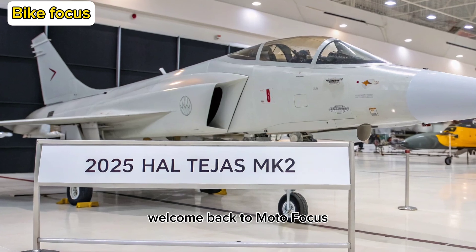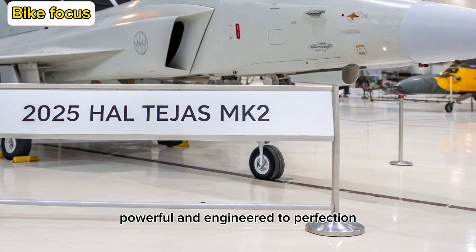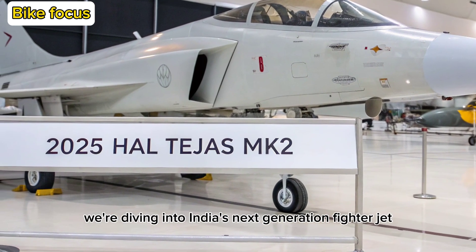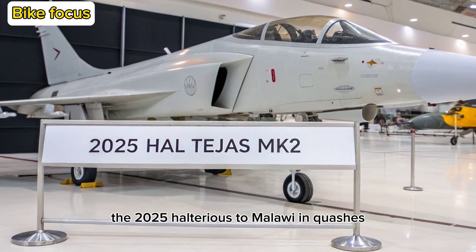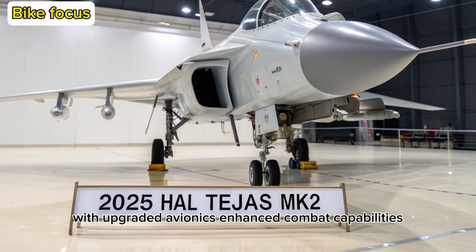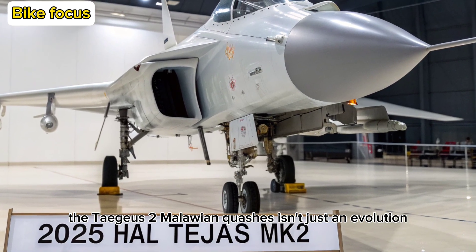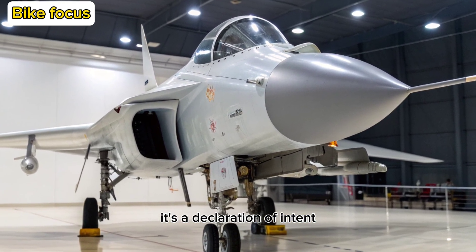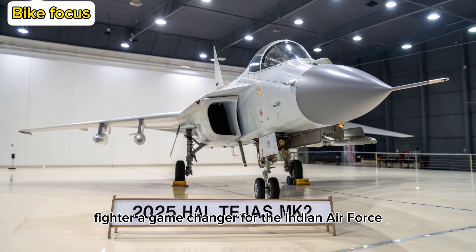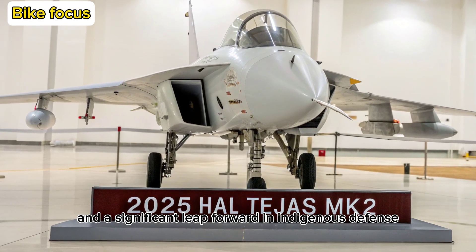Welcome back to Moto Focus, your go-to channel for everything fast, powerful, and engineered to perfection. Today, we're diving into India's next-generation fighter jet, the 2025 Tejas MK2. With upgraded avionics, enhanced combat capabilities, and a major design overhaul, the Tejas MK2 isn't just an evolution — it's a declaration of intent. Let's take a deep dive into what makes this multi-role fighter a game-changer for the Indian Air Force and a significant leap forward in indigenous defense technology.